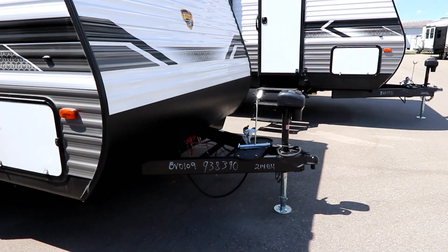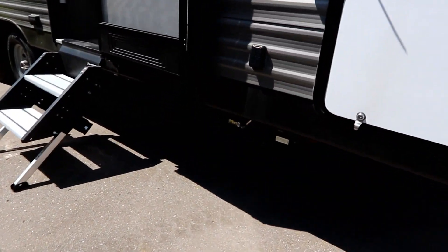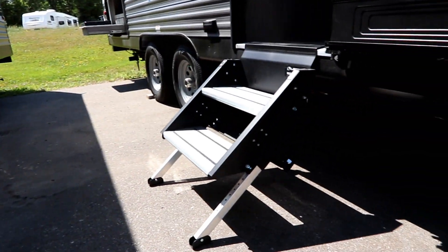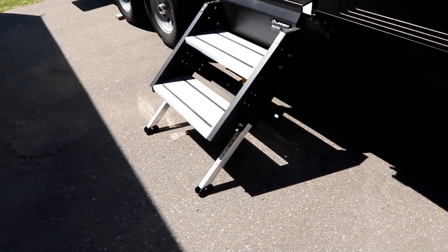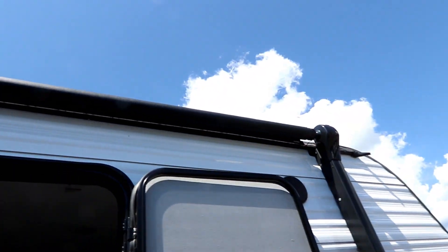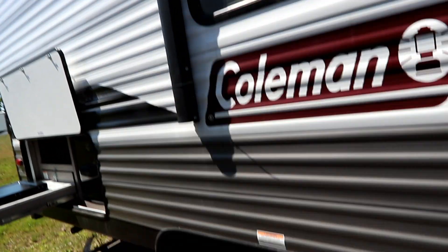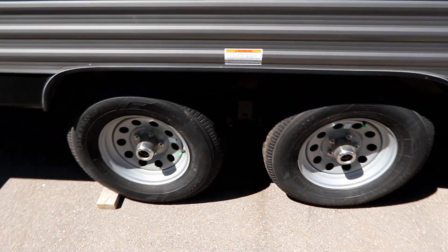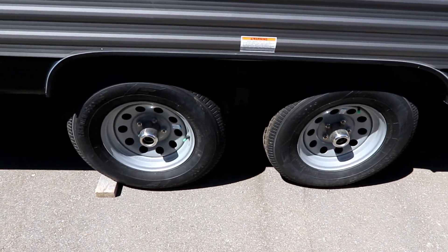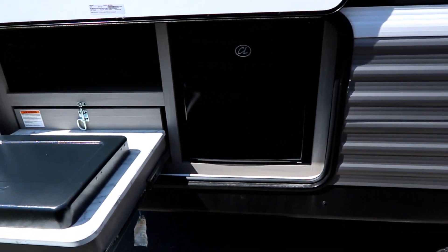Power tongue jack up front makes it easy to get the trailer on and off your truck. We have power stabilizer jacks front and back. Even though we're close to the ground, we still have the Lippert solid step, outside speakers, and a power awning with LED light strip to make camping nice and easy. To help keep the price down, we are using steel rims — nothing wrong with that; they look nice and are just price competitive.